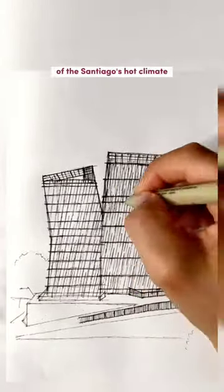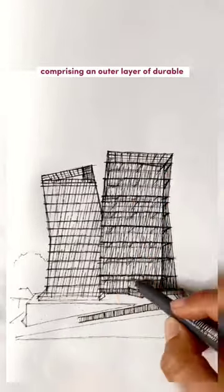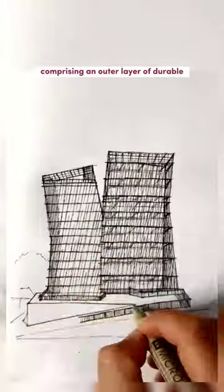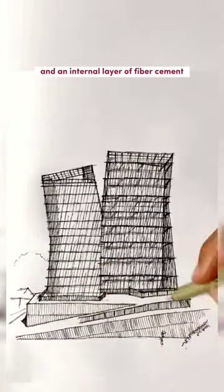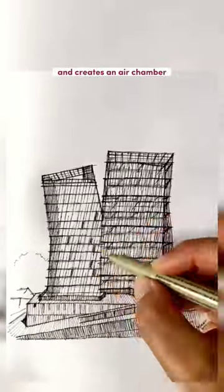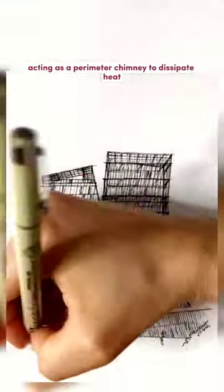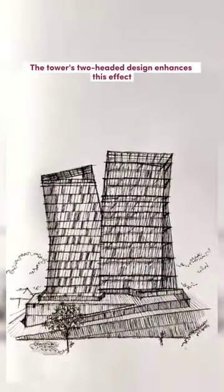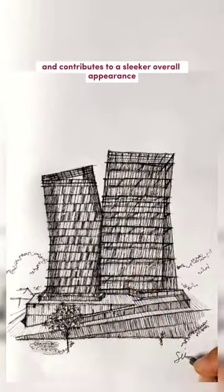However, in order to address the problem of Santiago's hot climate, a double-skinned solution was adopted, comprising an outer layer of durable but energy-inefficient glass and an internal layer of fiber cement with opposite properties. This configuration proves cost-effective and creates an air chamber acting as a perimeter chimney to dissipate heat. The tower's two-headed design announces this effect and contributes to a slicker overall appearance.